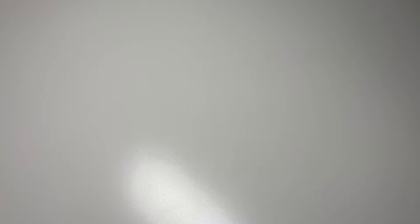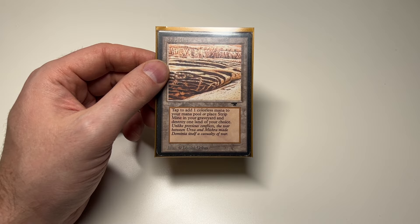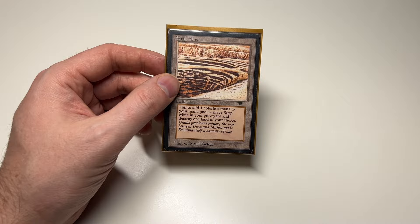These aren't reserve list cards, but still old — I got a Strip Mine from Antiquities. I now have two of these. I put a Strip Mine in all of my decks — it's a staple, one per deck, no exceptions. Most of them are from Fourth Edition, but whenever I see a nice deal on an original Antiquities Strip Mine, I pick it up.